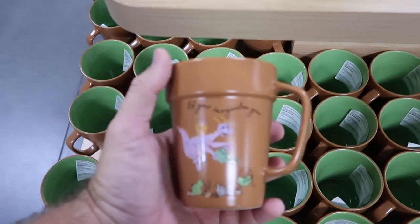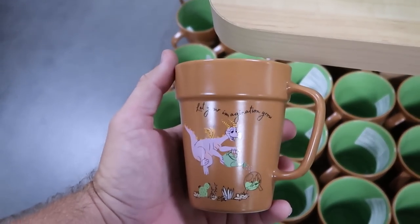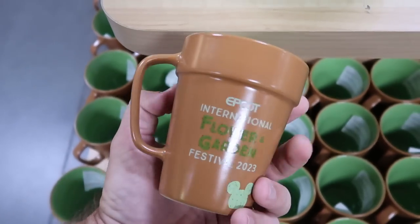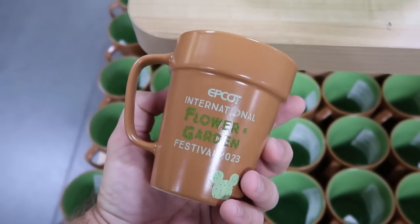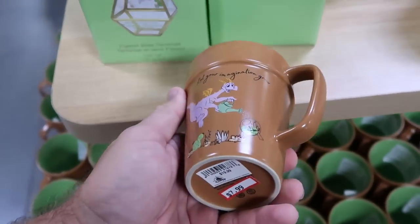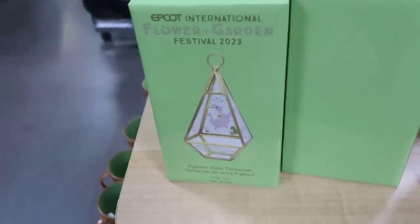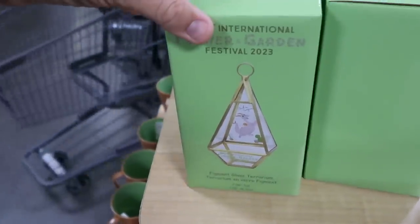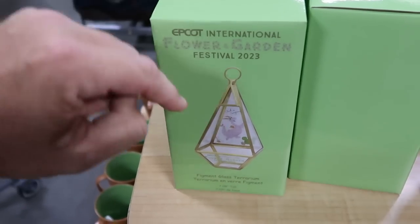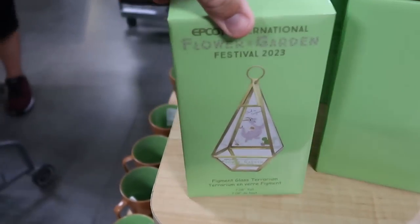Looks like they also have some really nice merchandise from Epcot Flower and Garden Festival — a really nice coffee mug that says 'Let Your Imagination Grow' with Figment and Flower and Garden 2023. Even a little Mickey cactus in the shape of a planter — only $7.99 from $20. They also have this really cool Figment terrarium from Flower and Garden 2023 — $15 marked down from $30.